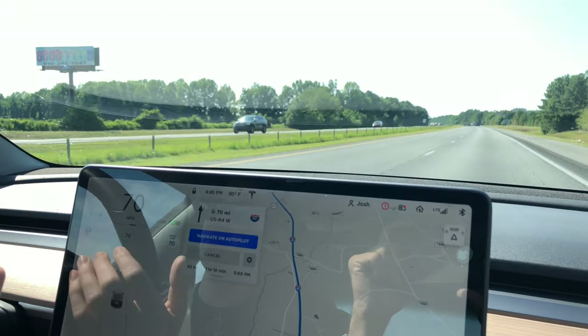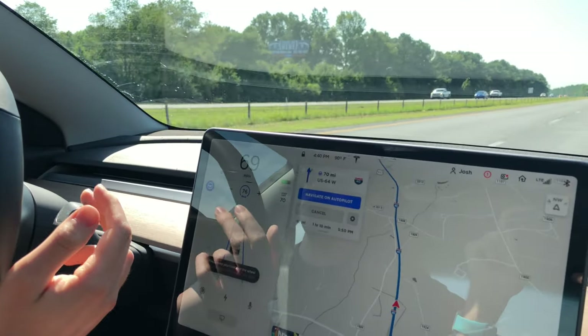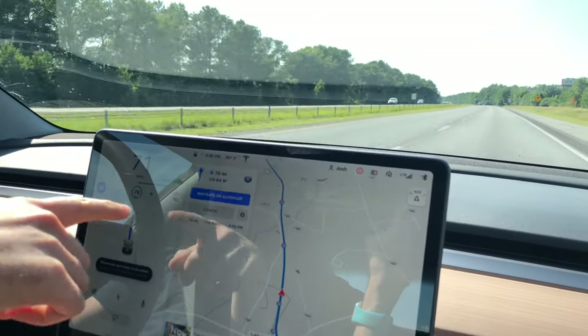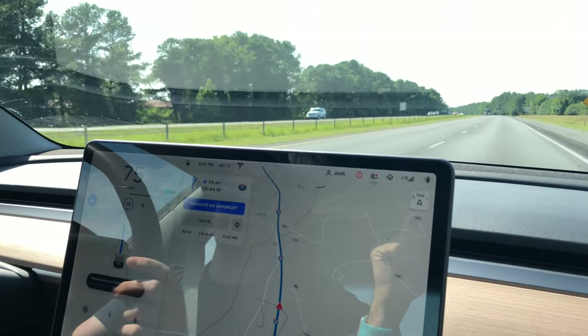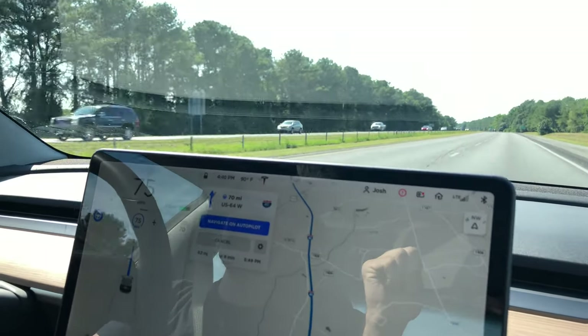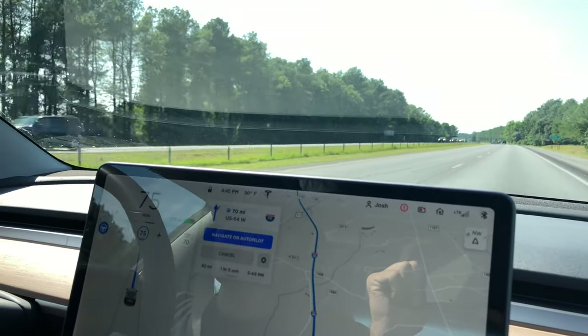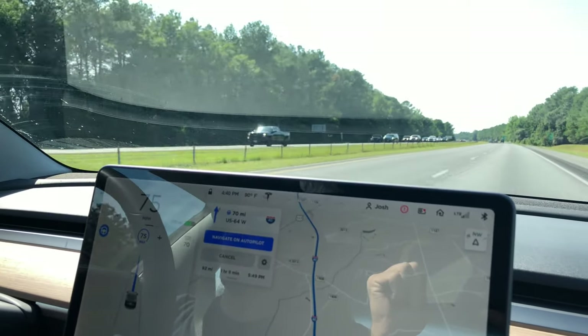The speed is currently 70, so I'm just going to tap this little stalk right here — tap it twice. That'll engage autopilot. Notice that it knows the speed limit is 70. I typically like to go about five miles over the speed limit, which usually doesn't attract too many police officers' attention. And there we go — we are now on autopilot.